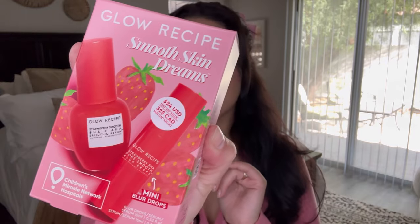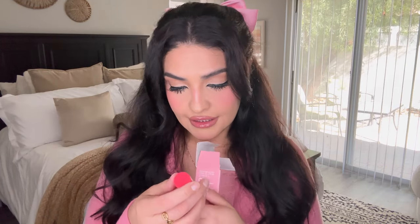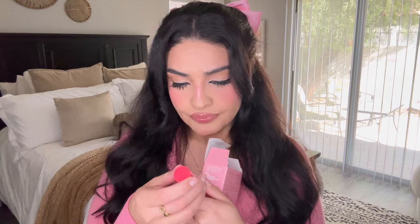It was about that time to restock on skincare. The one I use is the guava version, and that one has cleared up my face in such a dramatic way — it made my skin an even tone, so beautiful. But I think this new one is for smoothing and making my face super even. I really believe in these products because they have changed my face. This is the strawberry pore smooth blur drop serum — hopefully I don't break out.